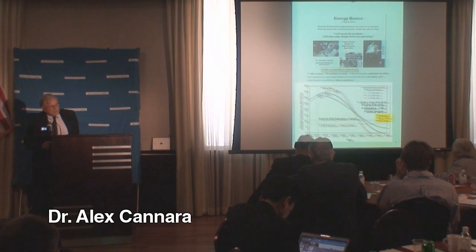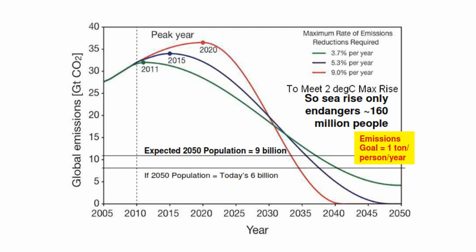Based upon the assumption that we're willing to only sacrifice 160 million people's lives to sea rise, climate change, and so forth, then by January 2011 we need to start reducing CO2 emissions by 4% a year. Well, are we doing that?